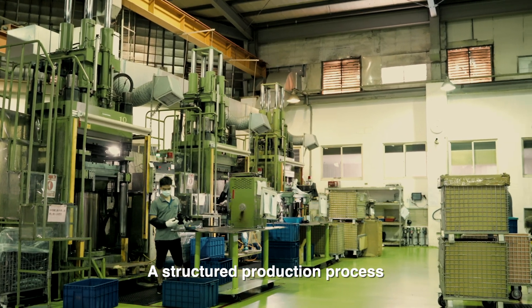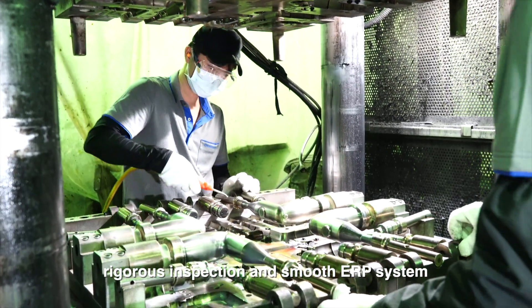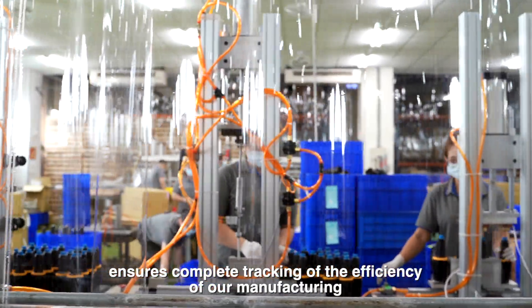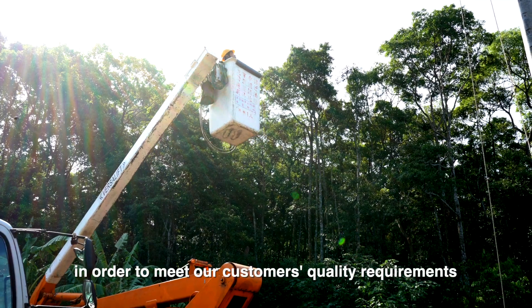A structured production process, rigorous inspection and smooth ERP system ensures complete tracking of the efficiency of our manufacturing in order to meet our customers' quality requirements.